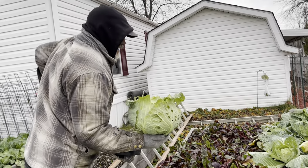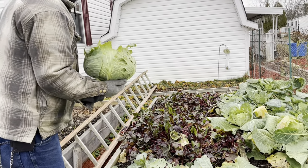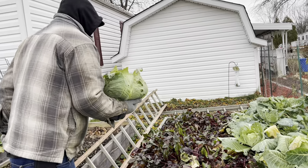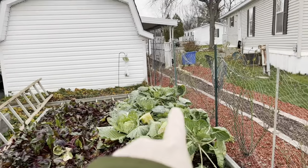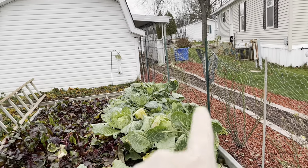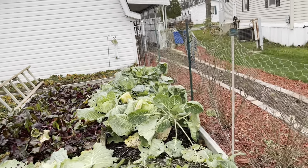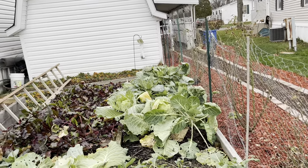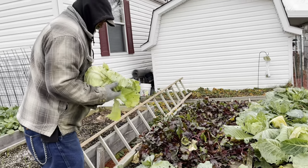Good morning, by the way, Mr. James. There are our Brussels sprouts and they're still growing. They didn't do too well — I think I got them in the ground too late. But we'll leave them there and see how they do.